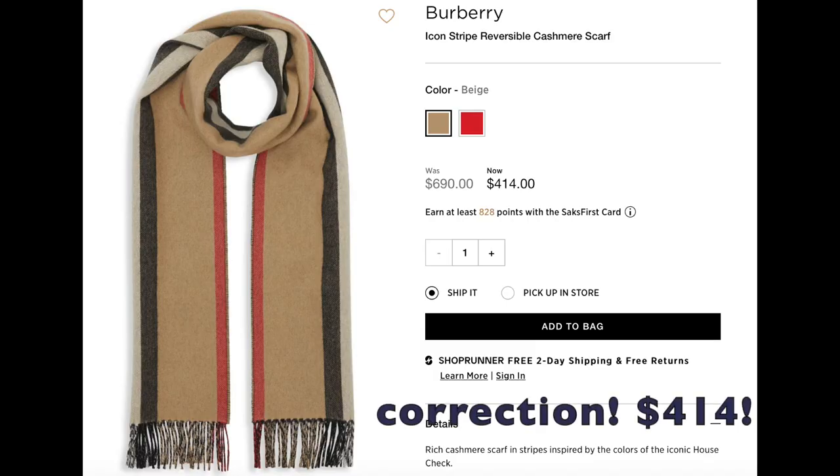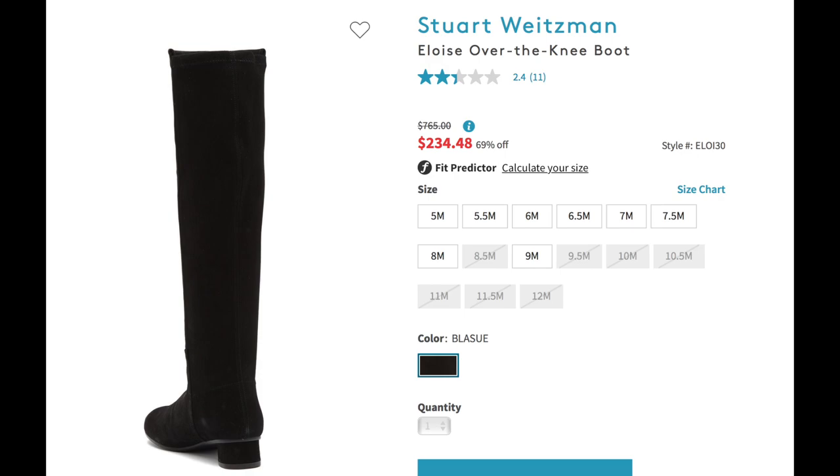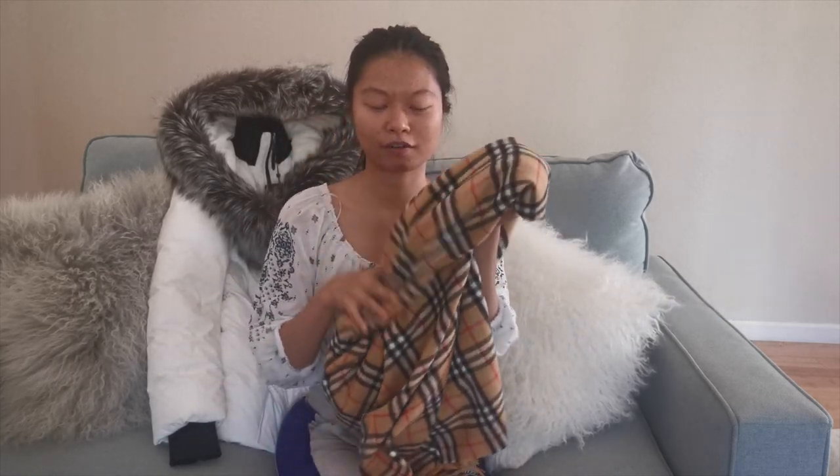I'm also going to talk about some other designer sales going on at Saks Fifth Avenue and other department stores. Burberry scarves are on sale for around $280 — normally much more. There are Burberry trench coats for about $1,500, normally $2,000. Weitzman shoes are also on sale for around $200 to $300 a pair of boots, regularly priced at $600 to $800. These are really great deals right now.